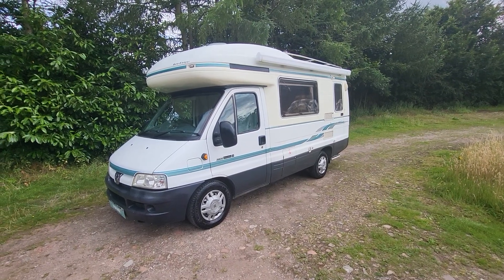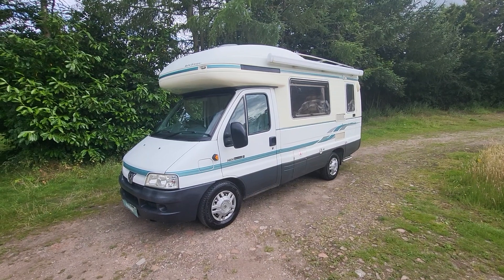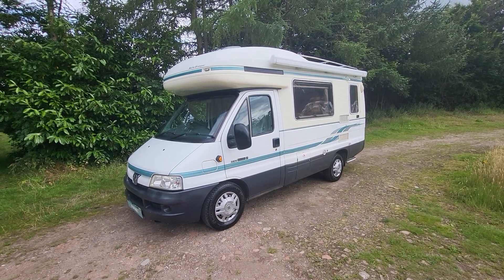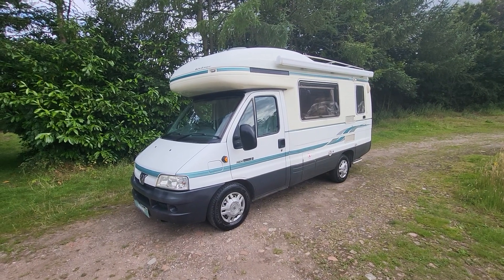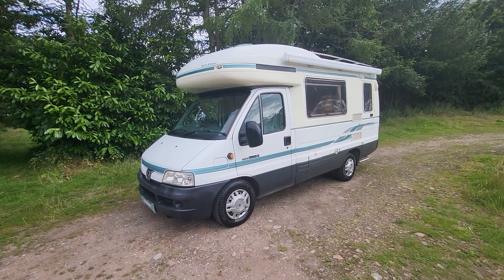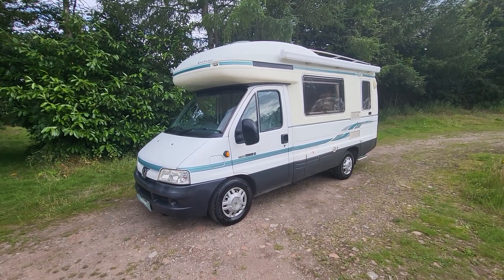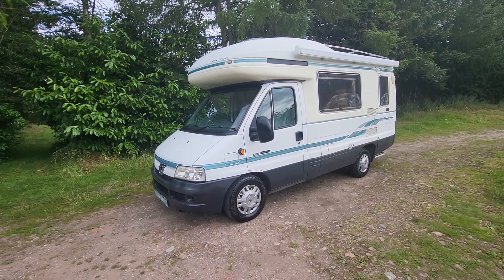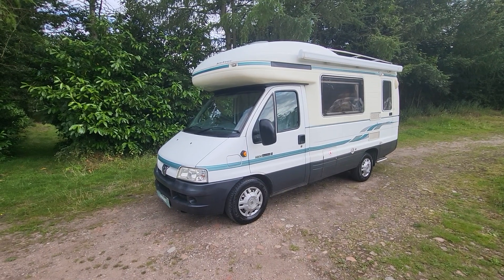Hi, it's Paul at Rover Motorhomes in Mansfield. Today's walk-around video is on our Auto Sleeper Executive SE. This is a 2003 model that's done 72,300 miles. It's a four berth, two belt on a Peugeot 2.8 chassis and weighs in at 3,400 kilograms, so it can be driven on a standard licence. It's 5.8 metres in length just under, and 2.2 in width. It's a right-hand drive diesel manual gearbox.